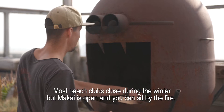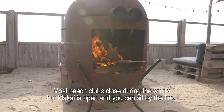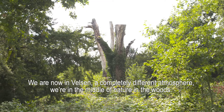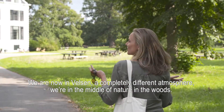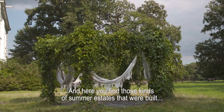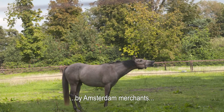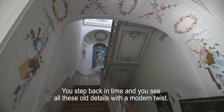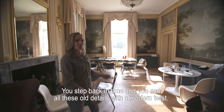Most beach clubs close during the winter, but Mackay is open and you can sit by the fire. We're now in Velsen — a completely different atmosphere. We're in the middle of nature, in the woods, and here you find summer estates that were built by Amsterdam merchants in the 17th and 18th century. You step back in time and see all these old details with a modern twist.